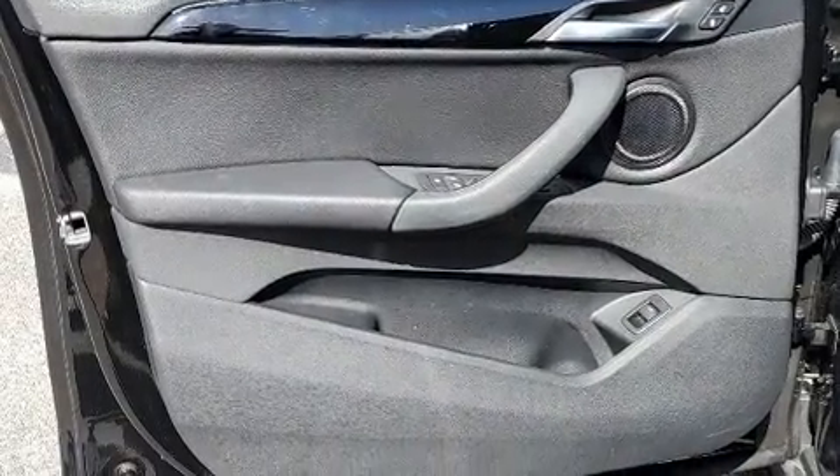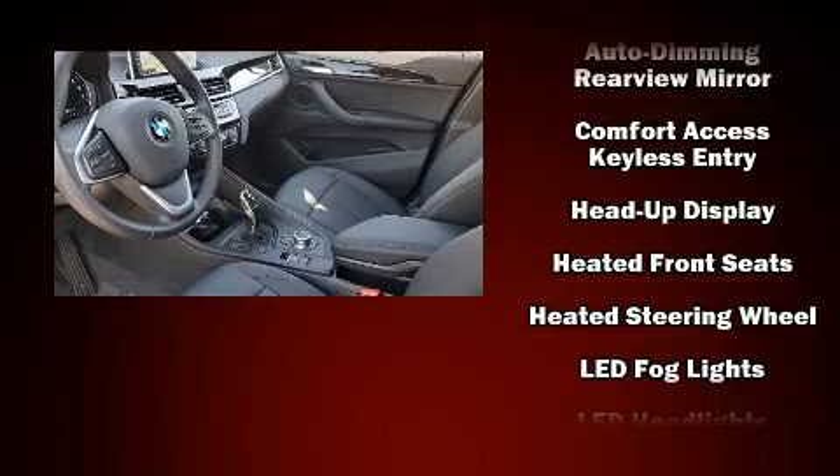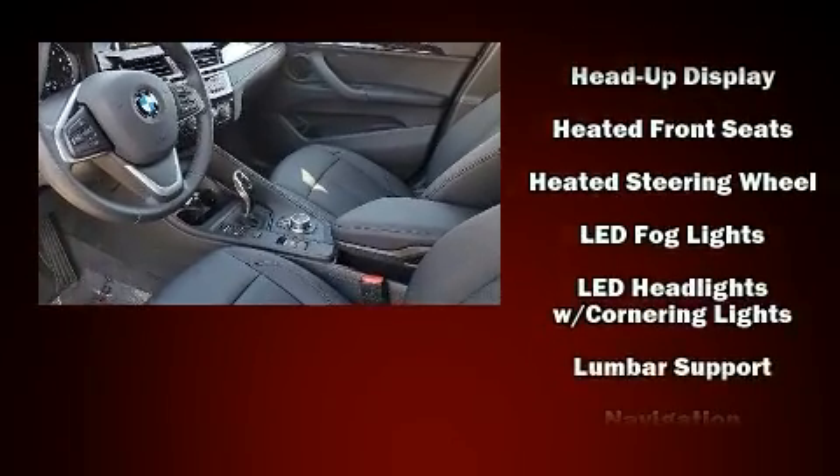BMW ensures the safety and security of its passengers with equipment such as traction control, ignition disabling, and four-wheel disc brakes with ABS.